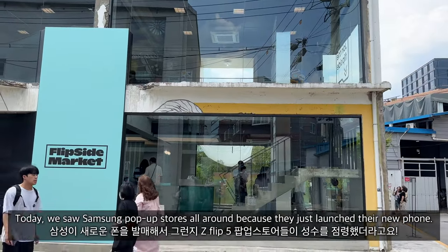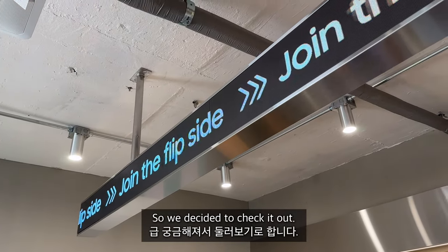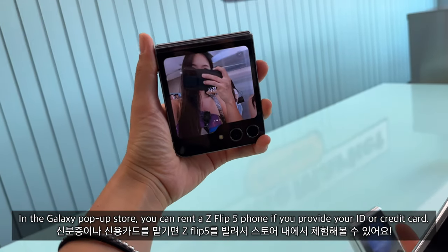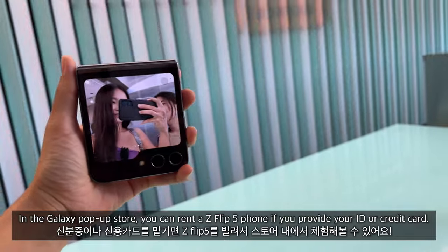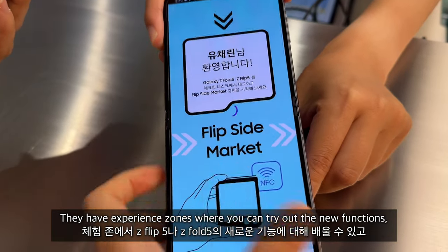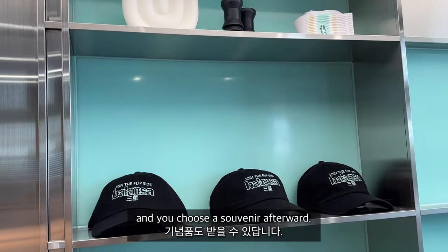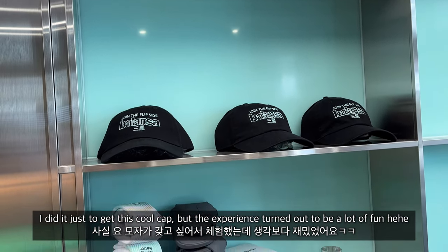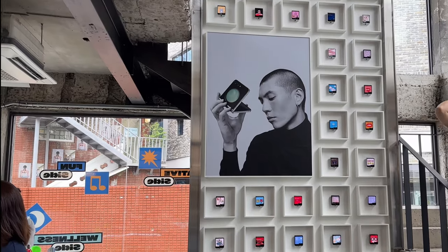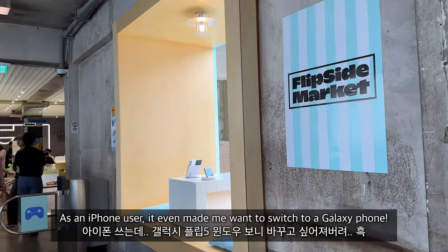Today we saw Samsung pop-up stores all around because they just launched their new phone. At the Galaxy pop-up store, you can rent a phone if you provide your ID or credit card. There are experience zones where you can try out new functions and choose a souvenir afterward. I did it just to get a cool cap, but as an iPhone user, it even made me want to switch to a Galaxy phone.